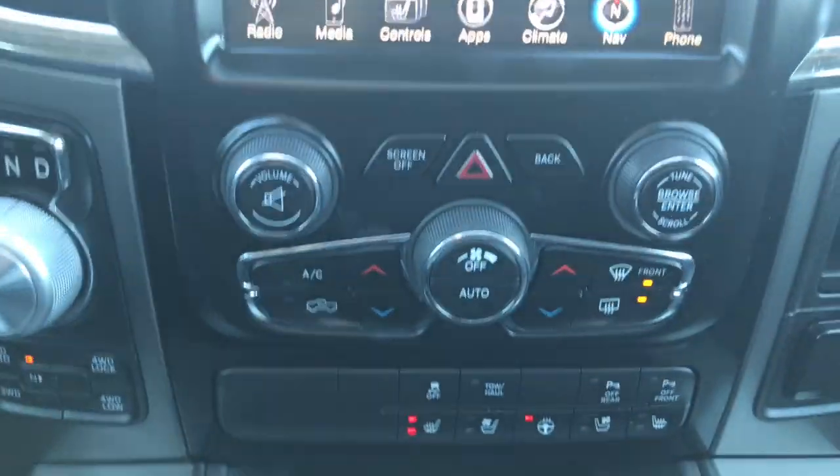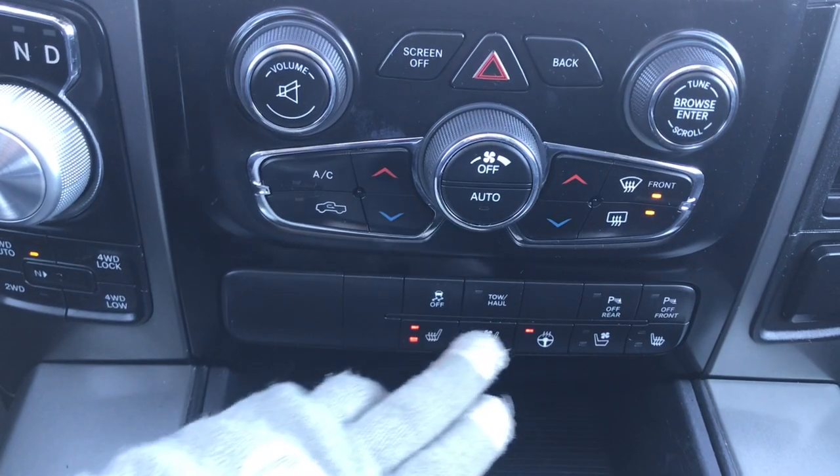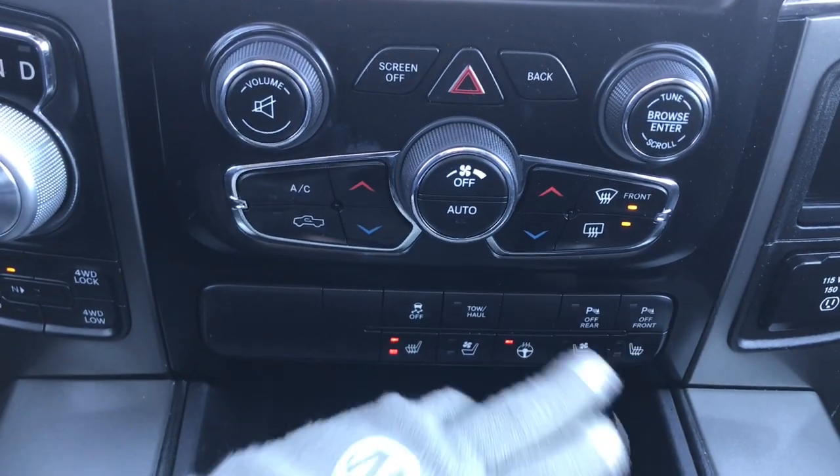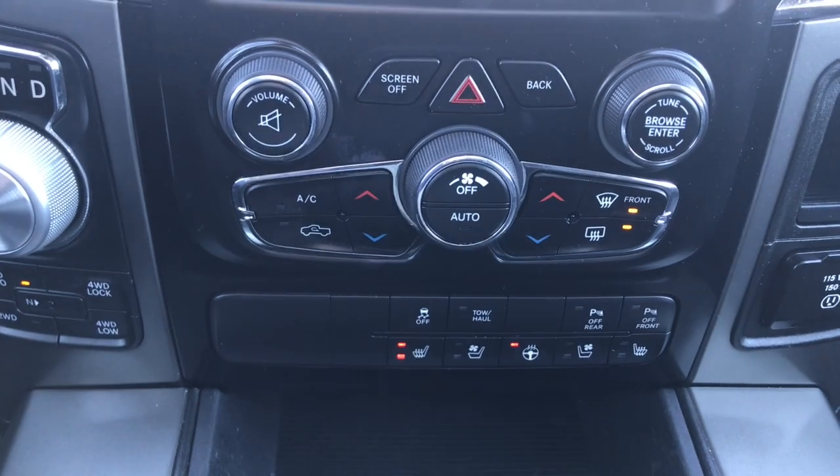A little bit further down here, we have your hazard lights, your dual climate control, your front and rear defrost, your traction control, toehold, parking sensors on the front and rear — which you can turn off if you wish — your heated seats, cooled seats, and heated steering wheel.